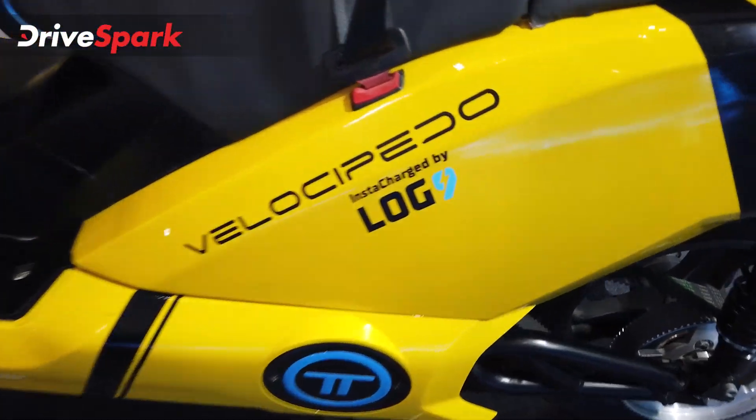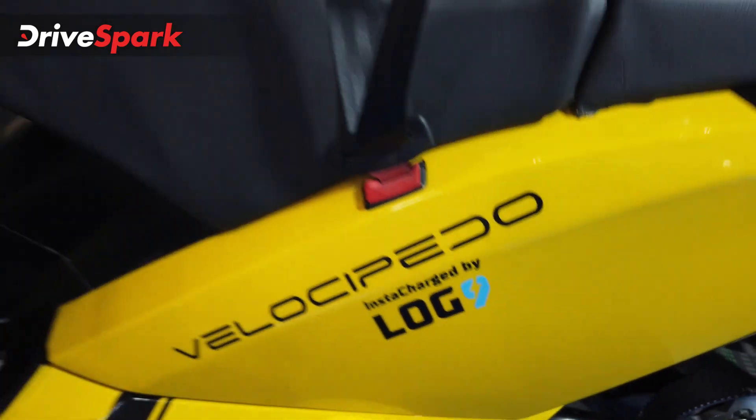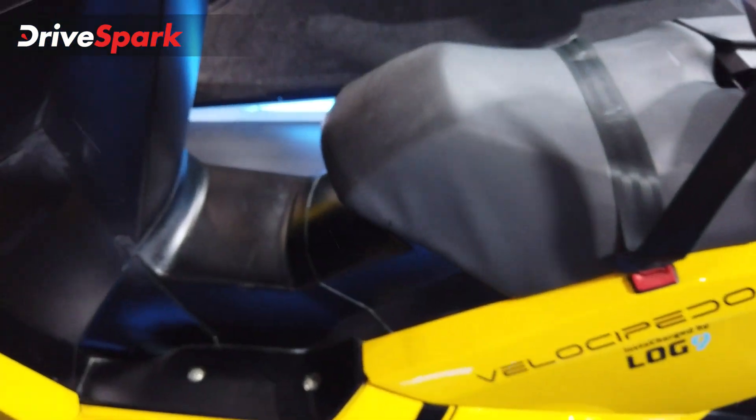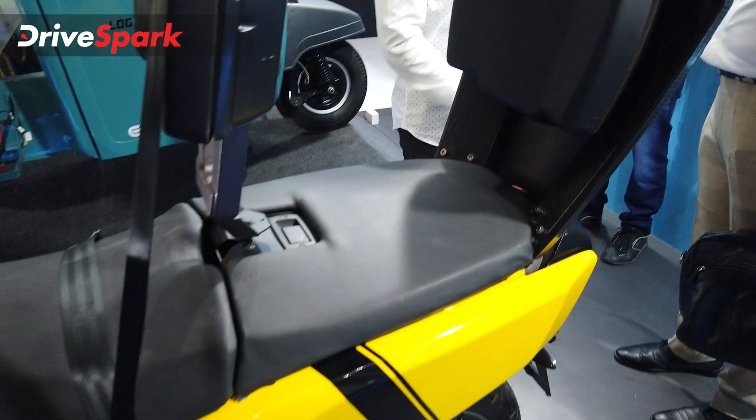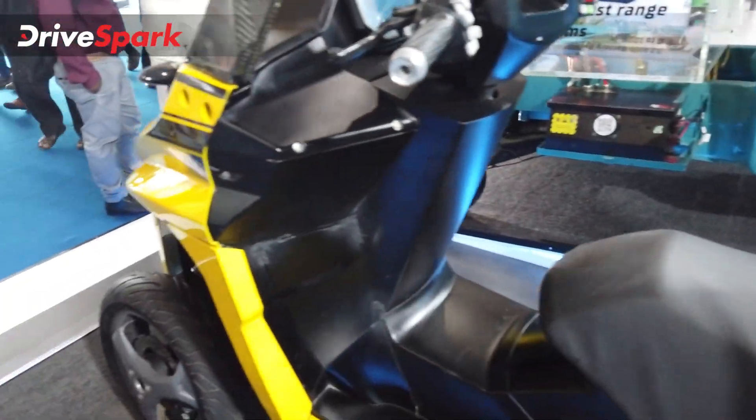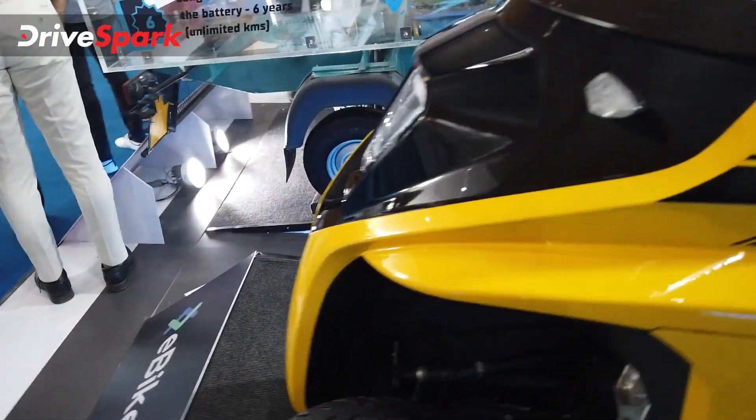It features the Insta-charge with Log 9's battery platform. You have an air seat and a pillion seat, and you can also use the cargo space here. This vehicle is designed specifically for international markets.